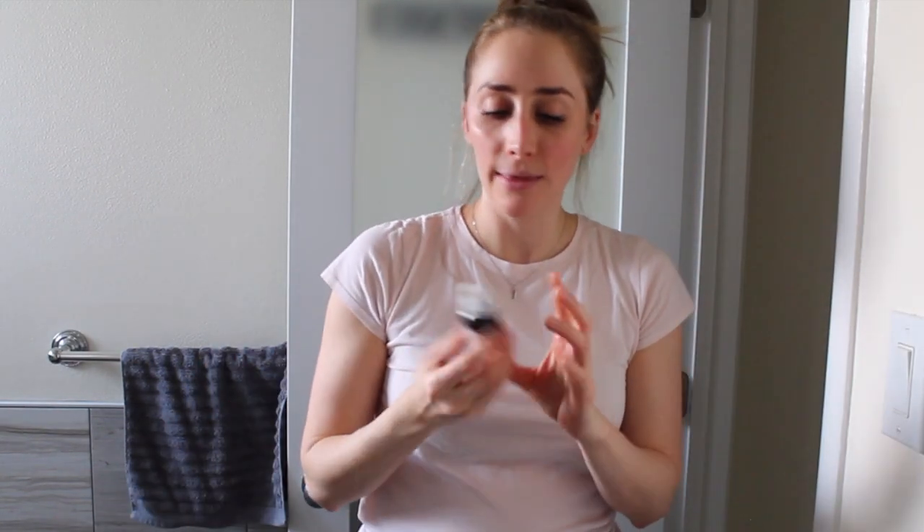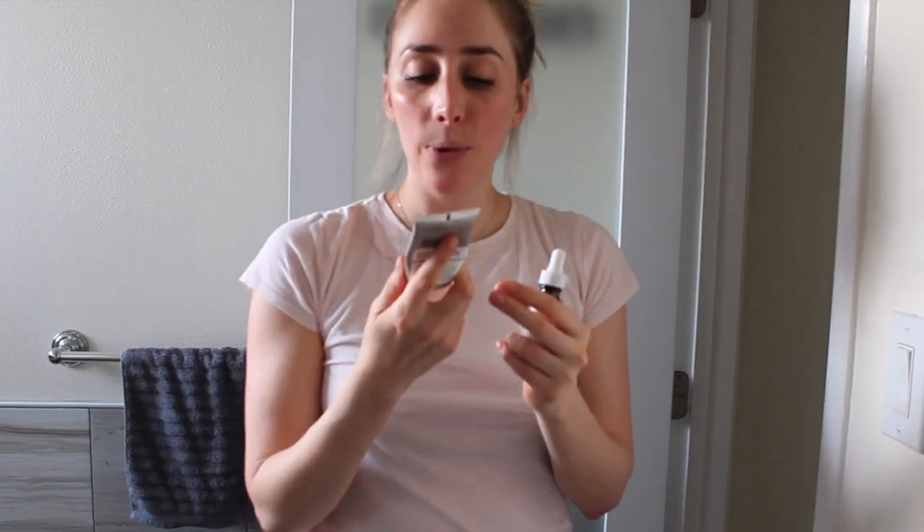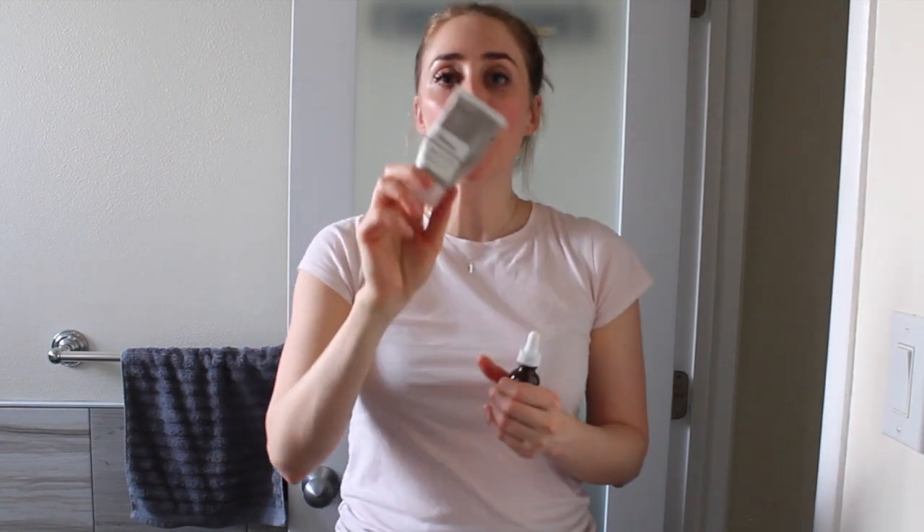After exfoliating, it's the prime time to apply your serums — they'll penetrate deeper since you've properly cleansed and exfoliated. A caffeine solution is great for under-eye darkness or puffiness. I also love the Vitamin C serum from The Ordinary: vitamin C boosts the power of your sunscreen, has antioxidants that protect against free radical damage, and provides an extra barrier against pollution.